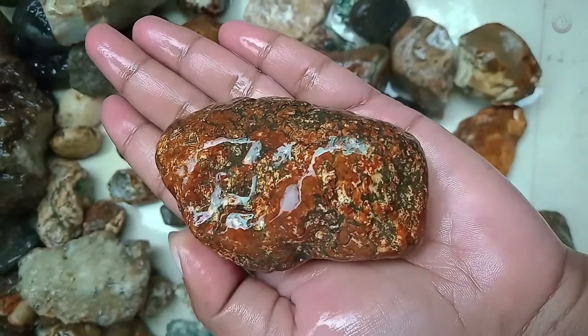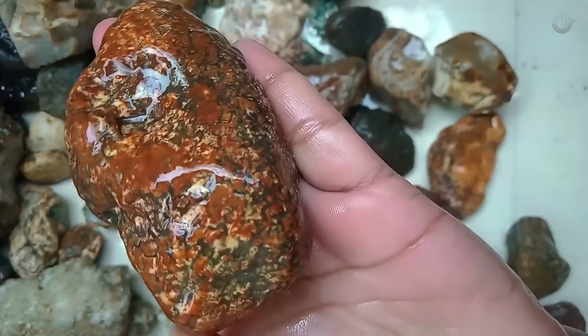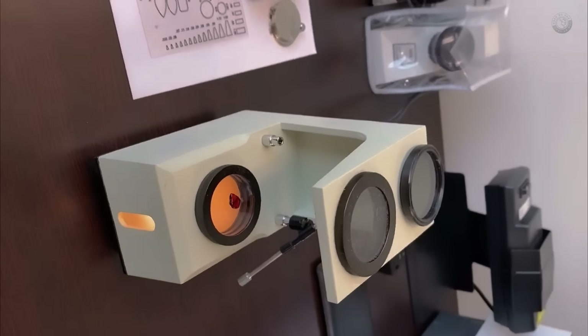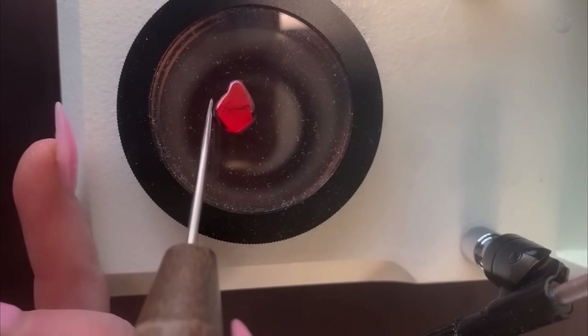After collecting a bunch of cool little stones in all sorts of sizes, colors, and shapes, how are you going to identify them? Well, if you don't know much about gemstones, you can seek help from a gemologist, jeweler, or an experienced prospector. These professionals often have the knowledge needed to help you with the identification process.